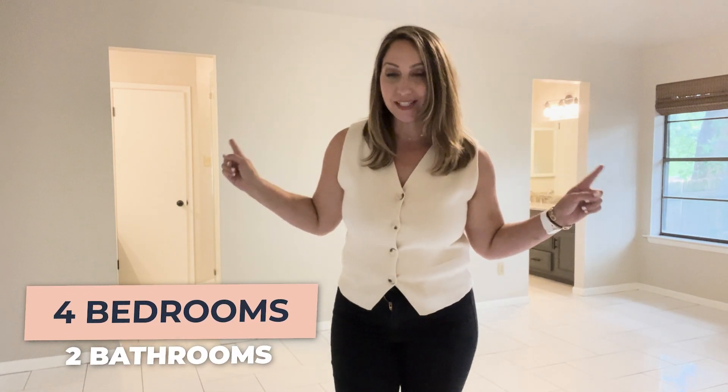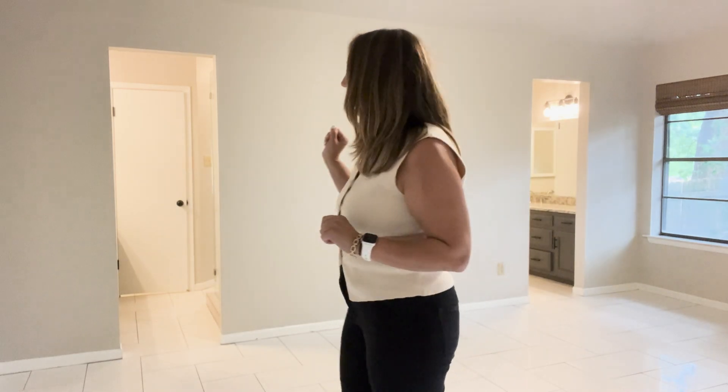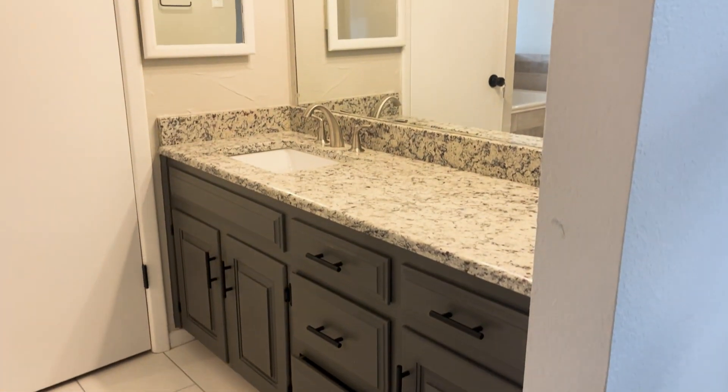This is the primary bedroom and I love the layout here. It actually has two entrances to the primary bathroom on each side — you've got a vanity, closet, and cabinets on one side, and a totally separate area on the other.